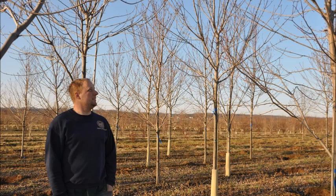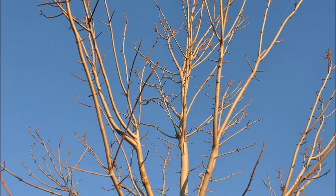We're located between Philadelphia and Allentown, and we do deliver and plant in the local area. You can call us at 215-651-8329. We have lots of red maples for you.